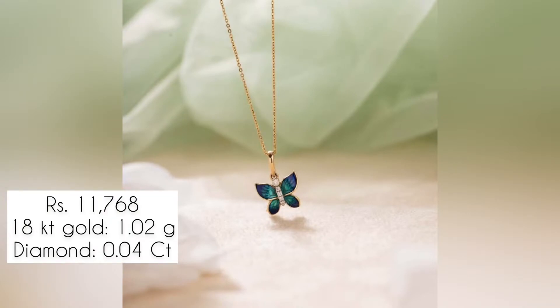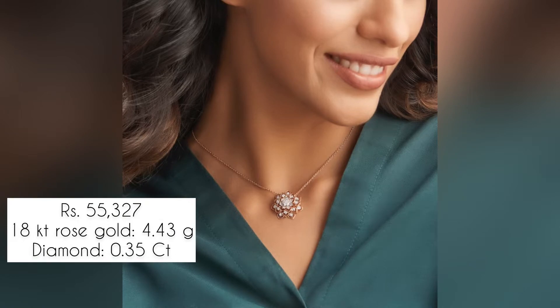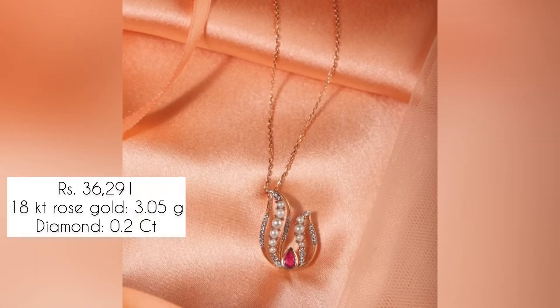All of them are really beautiful. Most of them are having diamonds on them — diamond carat, gold purity, and weight is also provided on the screen. Please let me know in the comments what kind of videos you would like to see on our channel.